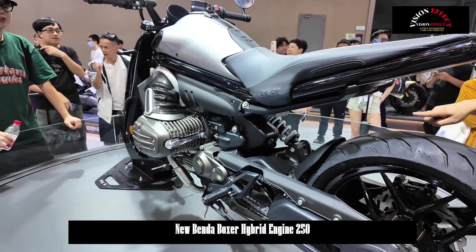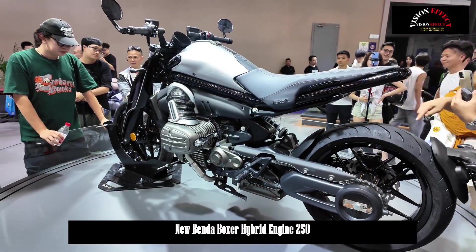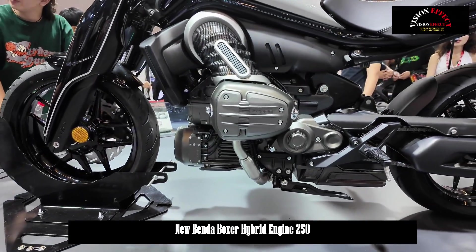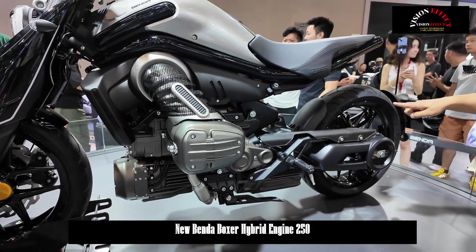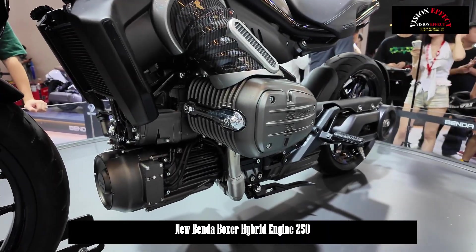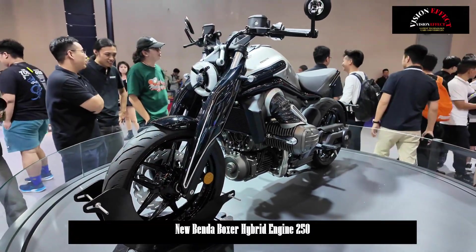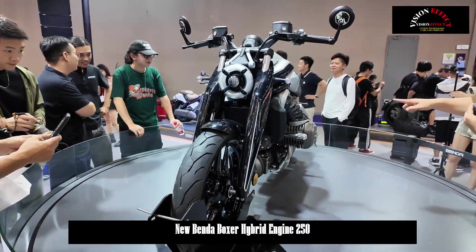FHEV, or Strong Hybrid Electric Vehicle, is a vehicle technology that can be powered by an internal combustion engine, an electric motor, or a combination of the two. These vehicles utilize high-capacity battery packs and completely separate the powertrain without a direct connection between the electric motor and the internal combustion engine. They offer high flexibility in the powertrain by converting mechanical power to electric power and vice versa. The battery is primarily charged through kinetic energy recovery or electricity generation via the internal combustion engine.